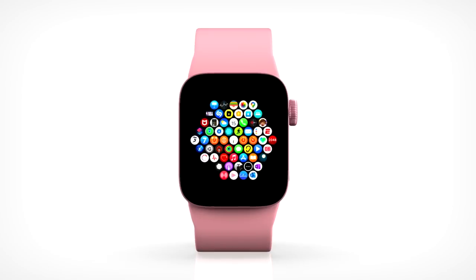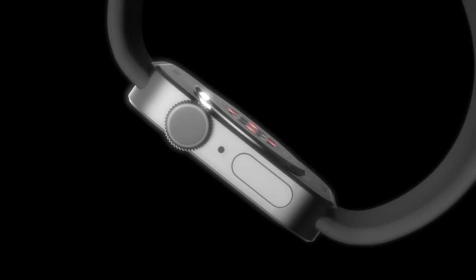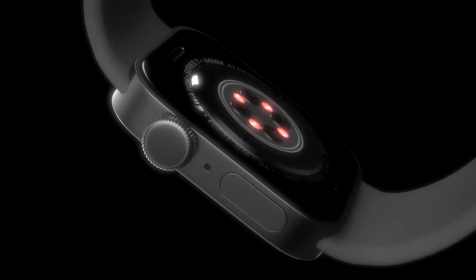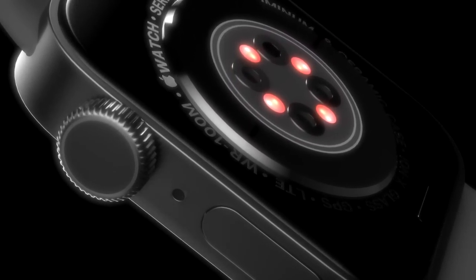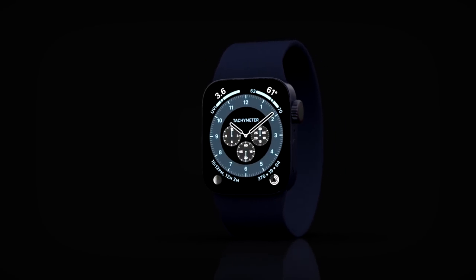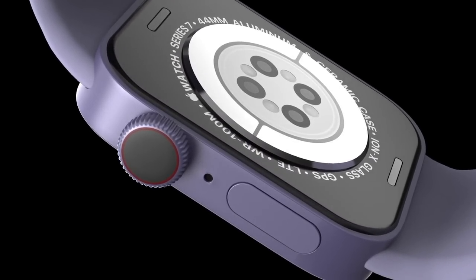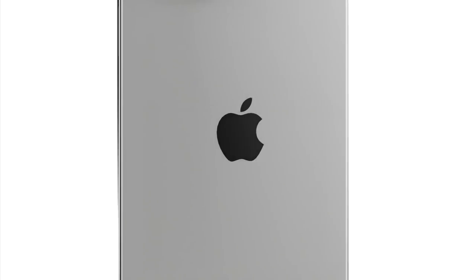For the release date: in past years, Apple has announced the Apple Watch alongside the iPhone, with both devices becoming available for purchase around a similar time. This happened with the iPhone 13 and the Apple Watch being revealed at the same event. Based on this pattern, it is believed that the iPhone 14 and other models will be out at the end of September 2022.